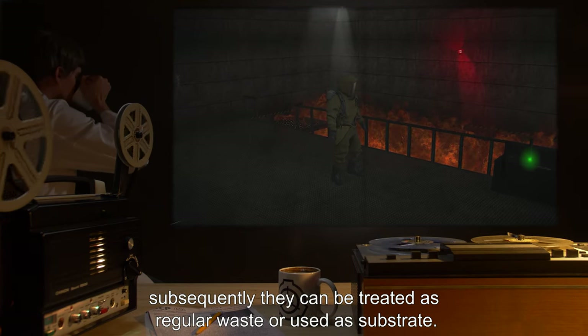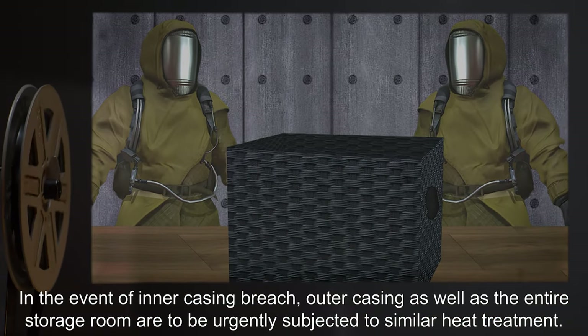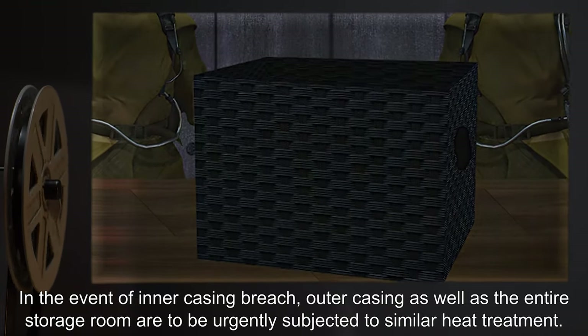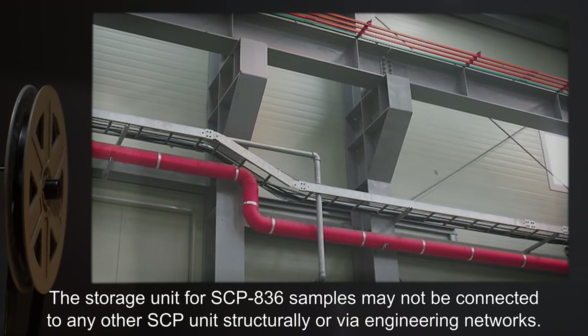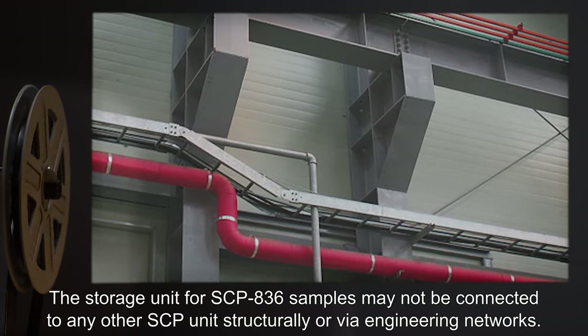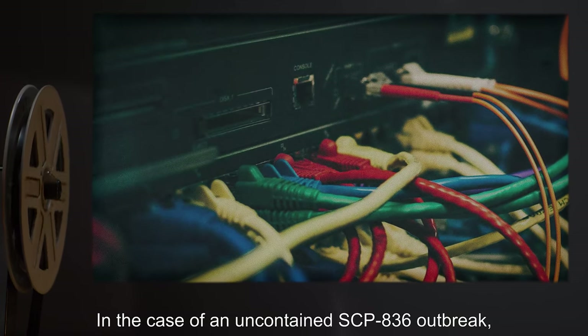Subsequently, they can be treated as regular waste or used as substrate. In the event of inner casing breach, outer casing as well as the entire storage room are to be urgently subjected to similar heat treatment. The storage unit for SCP-836 samples may not be connected to any other SCP units structurally or via engineering networks.